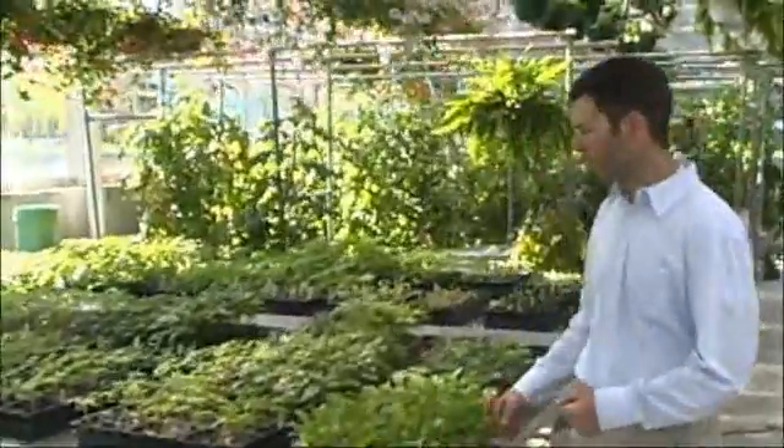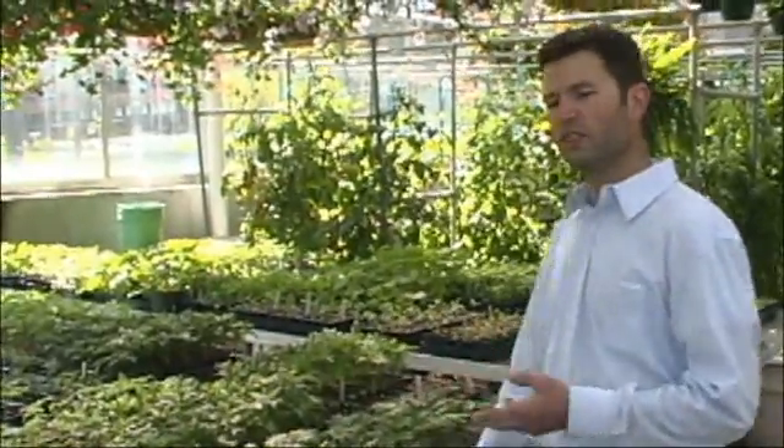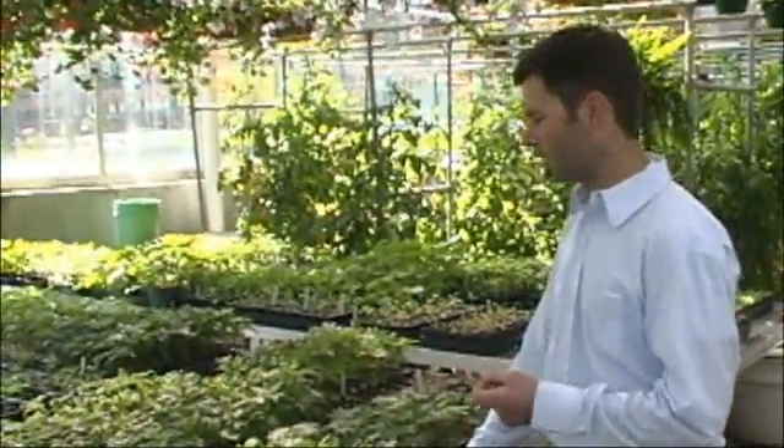On this bench we have the Hamilton Garden Club, which is growing vegetables for a sale that they have in May. The proceeds of that sale go towards a scholarship for an outstanding horticulture student.